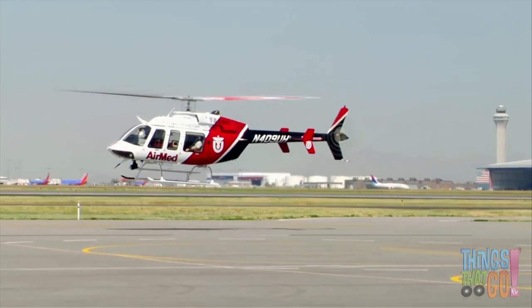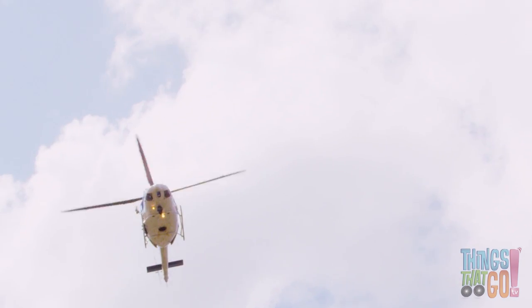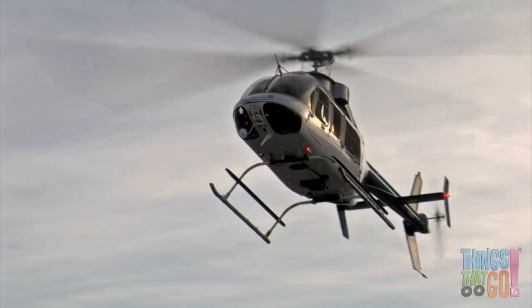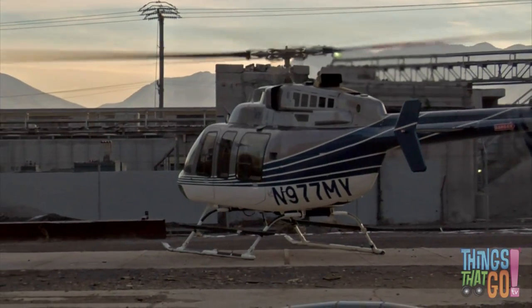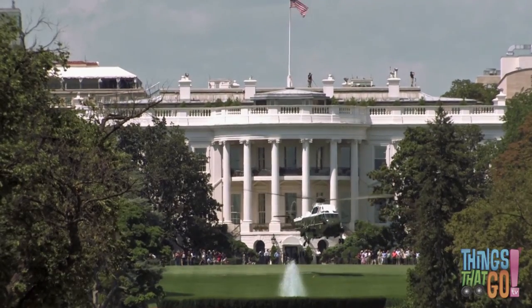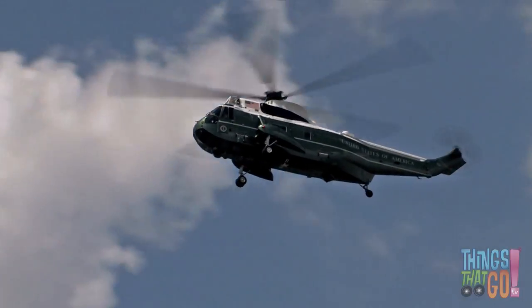Helicopters are great for rescuing people in trouble. This is because, like a plane, they are fast — but they can also land almost anywhere, in a stadium perhaps, or a car park. The President of the United States of America has their own helicopter — it's a big green chopper called Marine One. Would you like to have your own helicopter too? Hooroo!